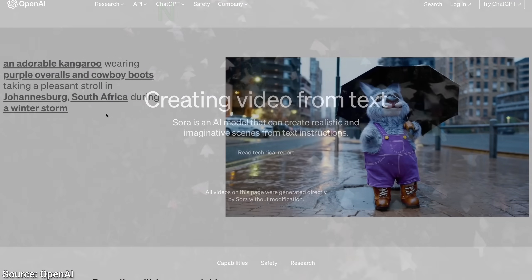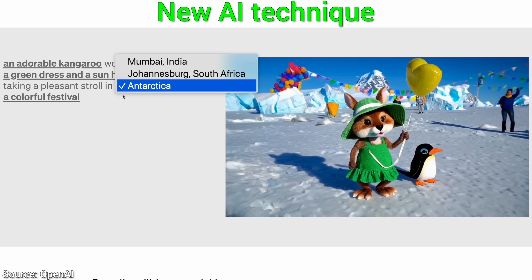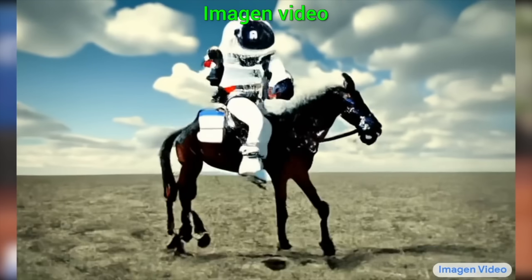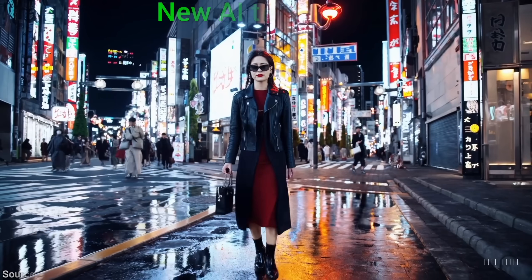Buckle up, fellow scholars, because what you are going to see today is something that might be the craziest thing I've been able to show you in more than 800 videos. This is the kind of video an AI could create yesterday. And today, it can do this!